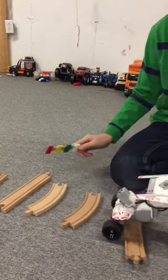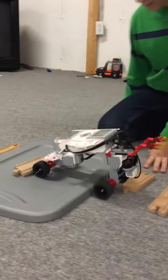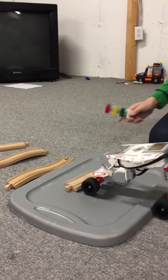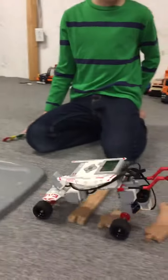Green will make it go fast, red will make it stop, and white will make it go backwards.